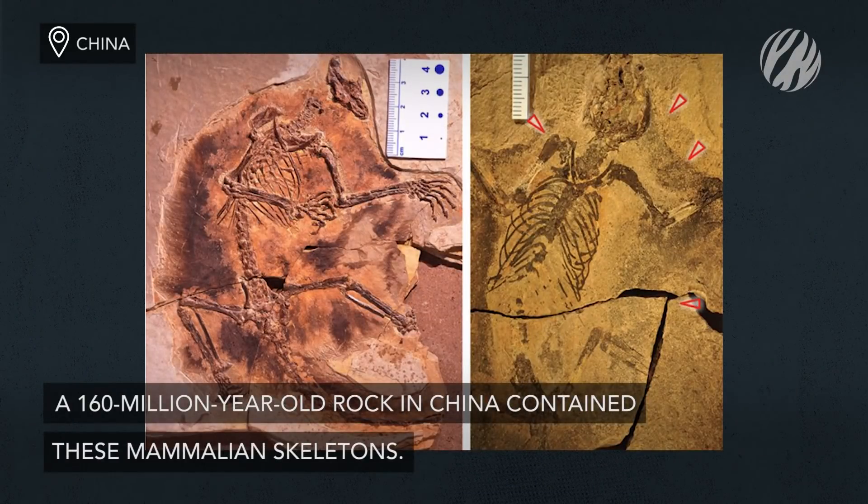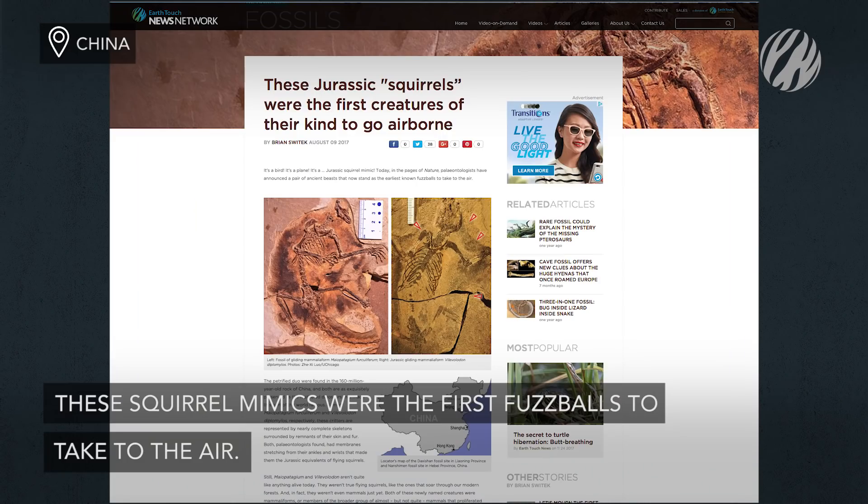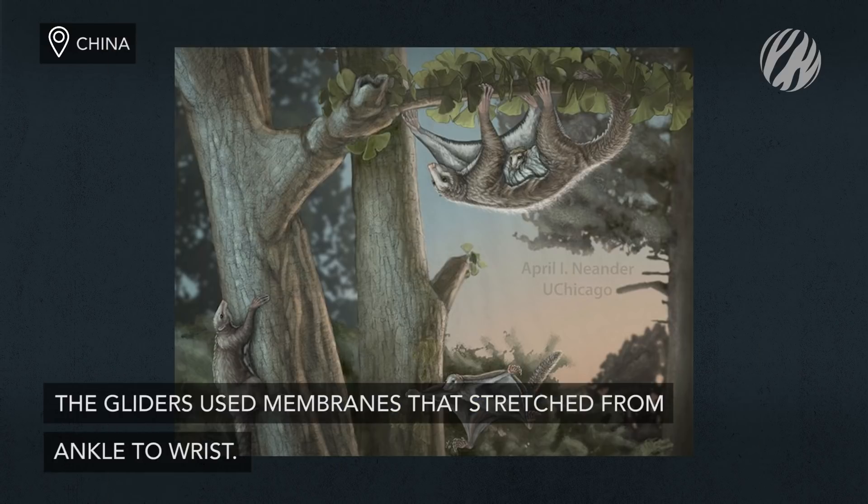Over to China, where 160 million-year-old rock contained the skeletons of the first fuzzballs to take to the air. The mammals weren't true flying squirrels, but the petrified duo had membranes that stretched from ankle to wrist.